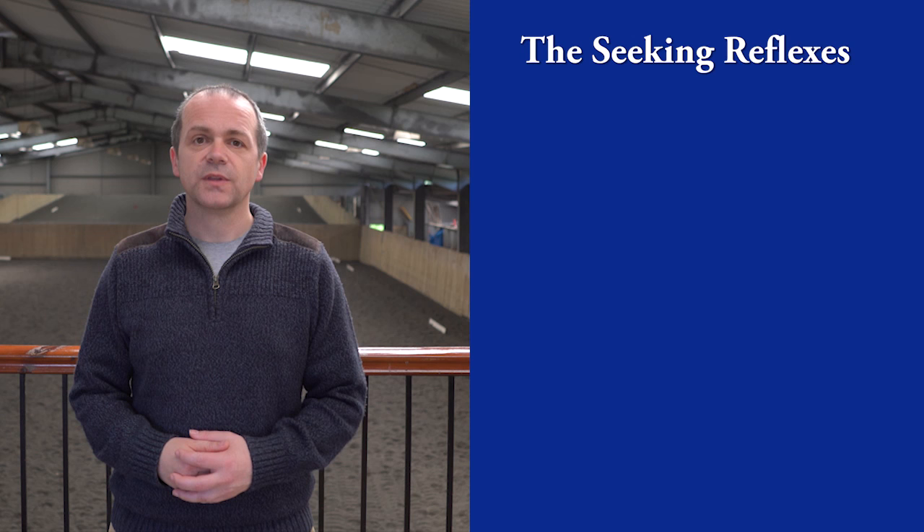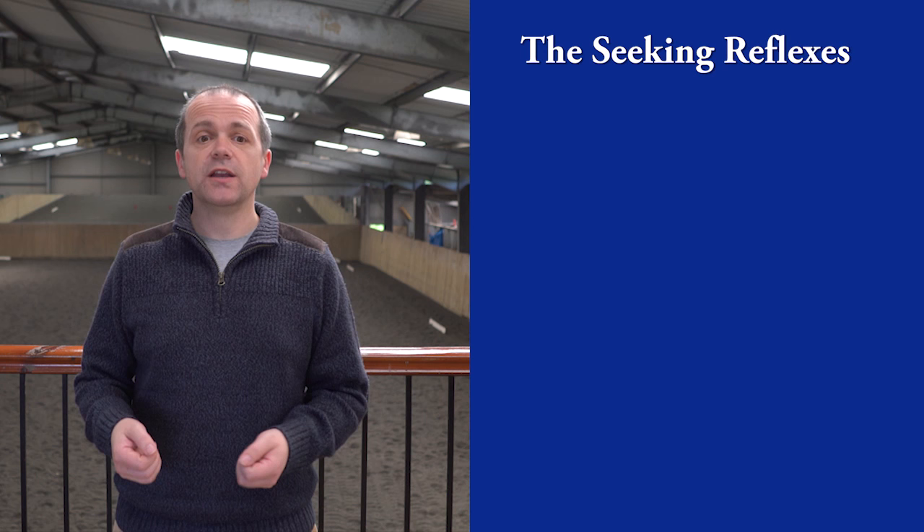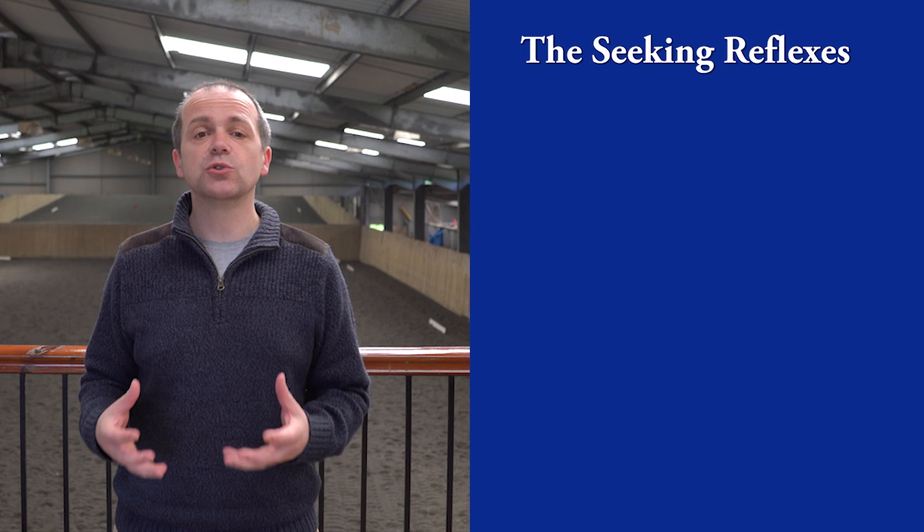It seems endemic in dressage for riders' hands to be in constant motion — wiggling the rein, fiddling — and what comes with that is a horse who is inconsistent to the contact and whose head ends up moving from side to side in some cases. This is often because the rider believes that the seeking reflexes are about the horse's head position, when in fact it is more to do with the way the horse uses its back and the rest of its body.